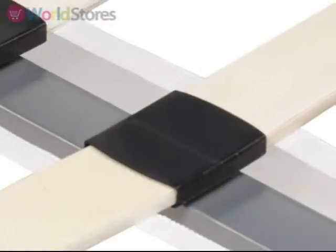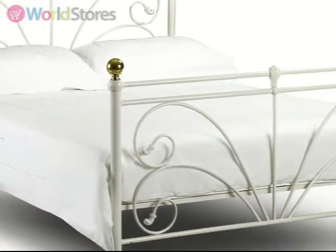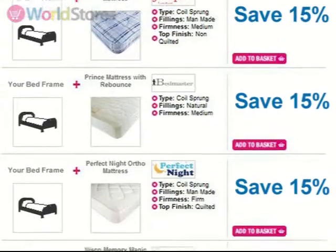Sprung wooden slats sit within the frame and ensure that you and your mattress are fully supported. This bed comes flat packed to make delivery and installation quick and simple, and is available in a range of sizes. Save money when you buy a mattress with this bed frame. Please see the product page for more information.